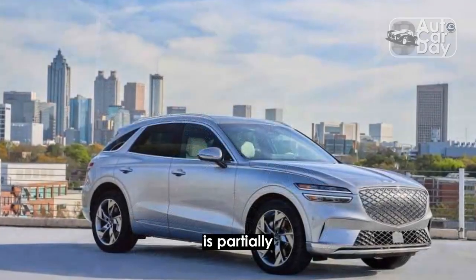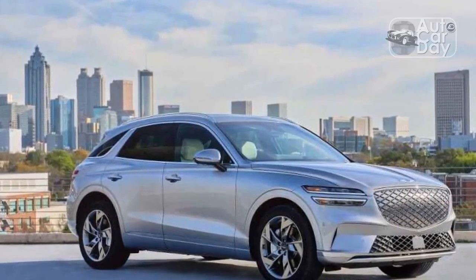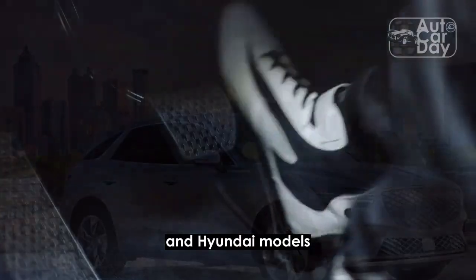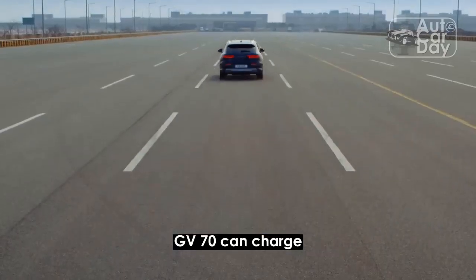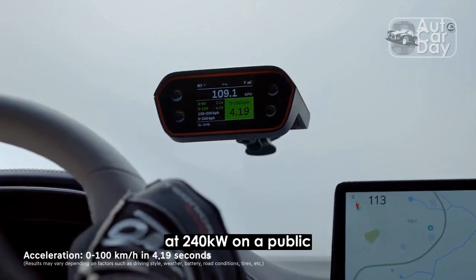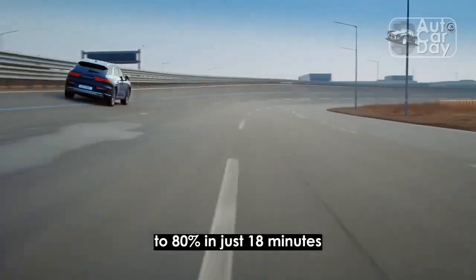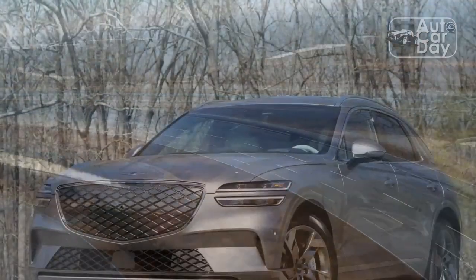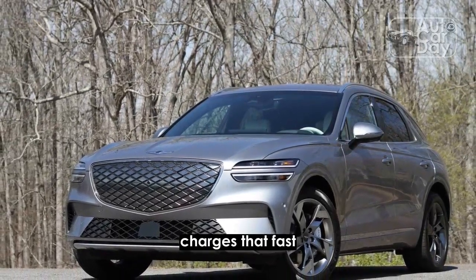Thankfully, the range is partially compensated for by one of the fastest charging speeds on the market. Like other Genesis and Hyundai models it shares batteries and motors with, the electric GV70 can charge at 240 kilowatts on a public fast charger and go from 10% battery to 80% in just 18 minutes. No SUV in its class — not even the Model Y — charges that fast.